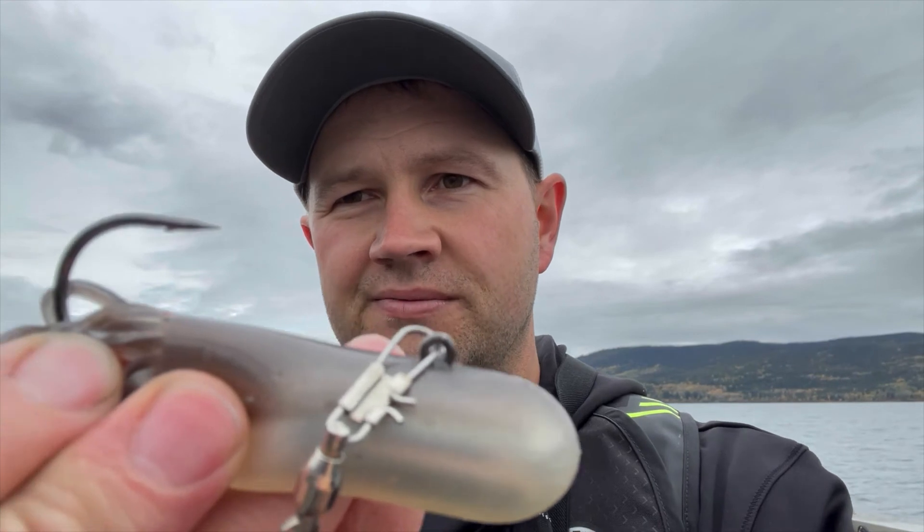I run mine all barbless. I just pinch it, then run my finger along it to make sure it doesn't catch — and it doesn't. So that's good. We'll give that one a shot and see if we can catch one.